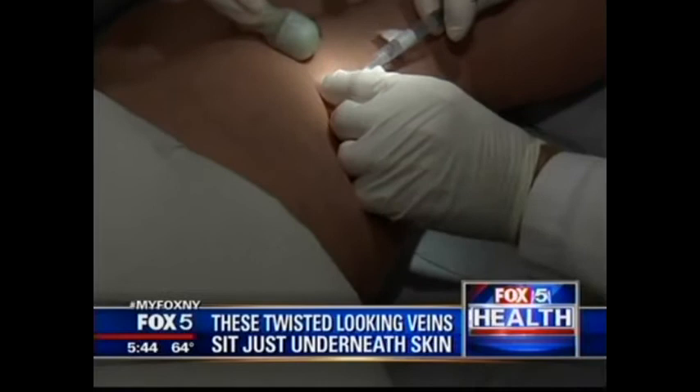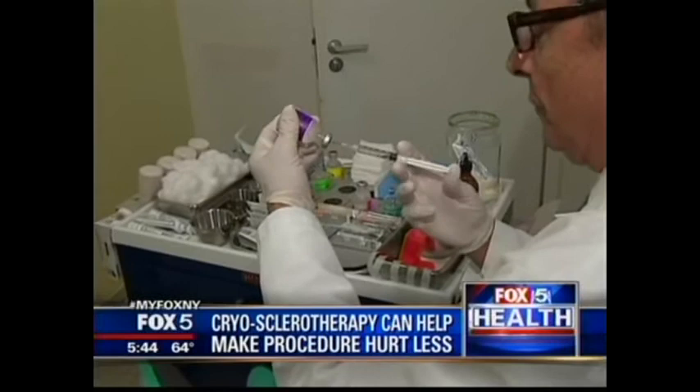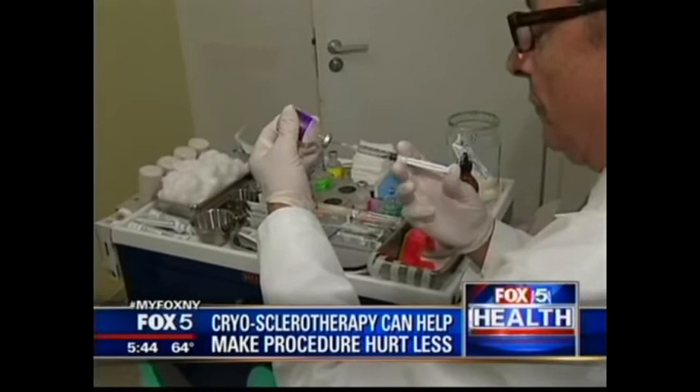The gold standard treatment is sclerotherapy, where a chemical compound is injected into the veins, causing them to shrivel up and disappear. To be effective, you need many injections. And although we used very tiny needles, after 20, 30, 40 injections, the procedure became pretty uncomfortable. Dr. Luis Navarro is the director of the Vein Treatment Center on the Upper East Side.